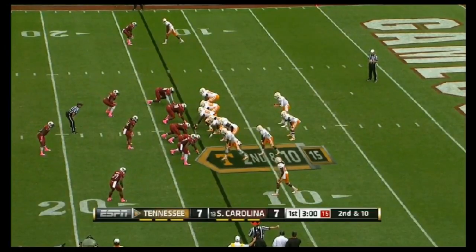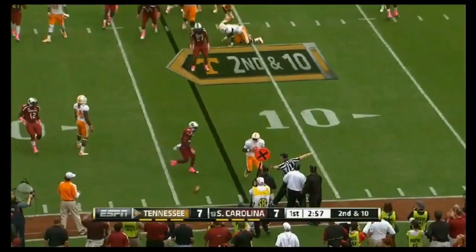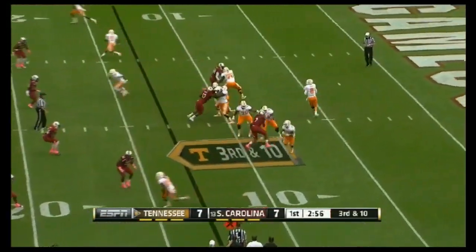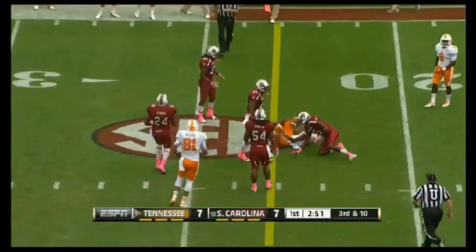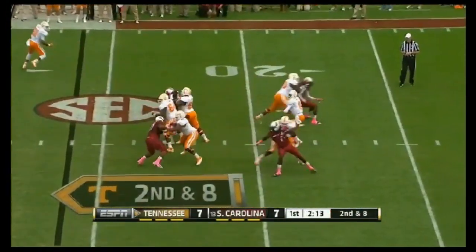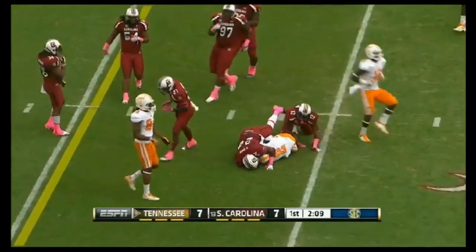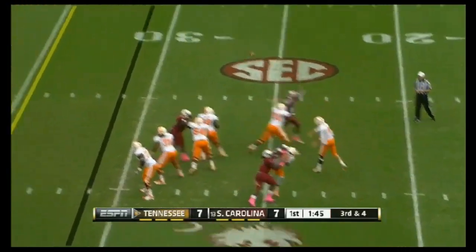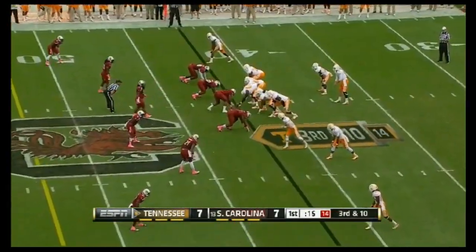Ten yard line. Bray gets rid of it just as Clowney comes — one guy, much less a back to block him. Here's Bray on third and ten, and in the traffic it is caught for a first down, with him also used as the wildcat. Here's Bray on second and eight, stepping up, throwing complete — and Howard to win. Third and four. Bray to the air, has time, and a strike. Caught for a first down.